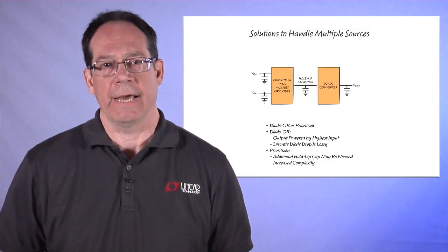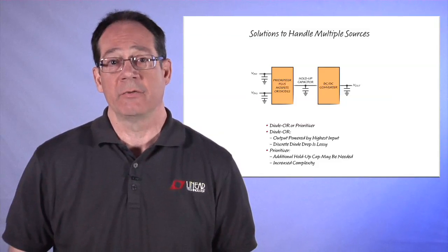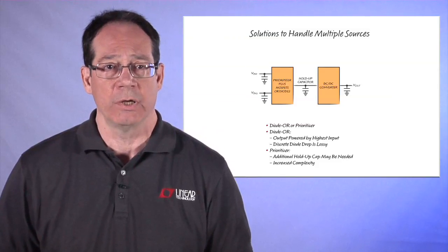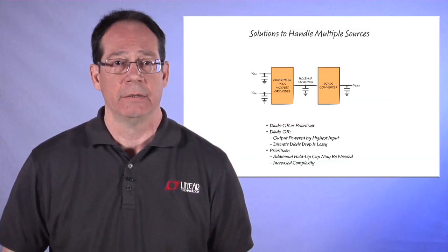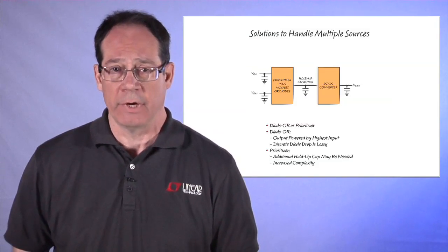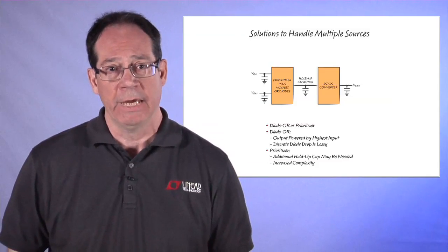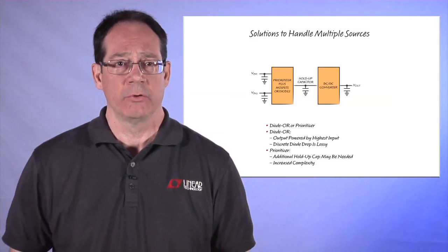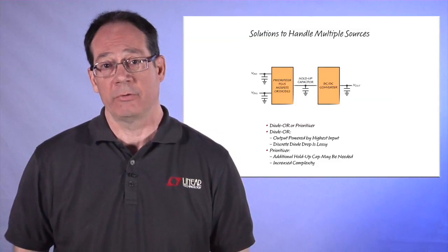Now let's take a look at a typical system configuration. In many electronic systems today, it is common to have multiple input sources. Portable systems typically run from a wall adapter or USB input when available, or a battery when it's not. There are also point-of-load converters or high reliability systems that run off a primary bus but will switch to another bus or a battery backup if the main supply is lost. Some systems must also be able to run from multiple battery chemistries. So how do you handle multiple sources in a seamless, reliable way?